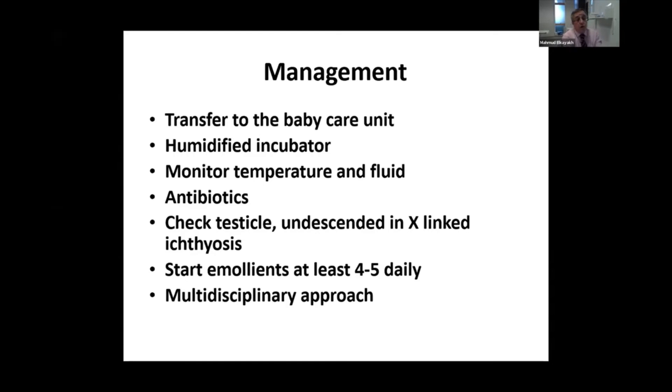Start with very thick emollient — a thin, creamy or oily or liquid emollient is not going to help. You need to start with emulsifying ointment, white soft paraffin, or liquid paraffin, as much as you can, maybe four to five times daily. Apply gently to the skin in one direction, and use a multidisciplinary approach as mentioned. Acitretin or neotigason can save the babies if started by the dermatologist at an early stage.